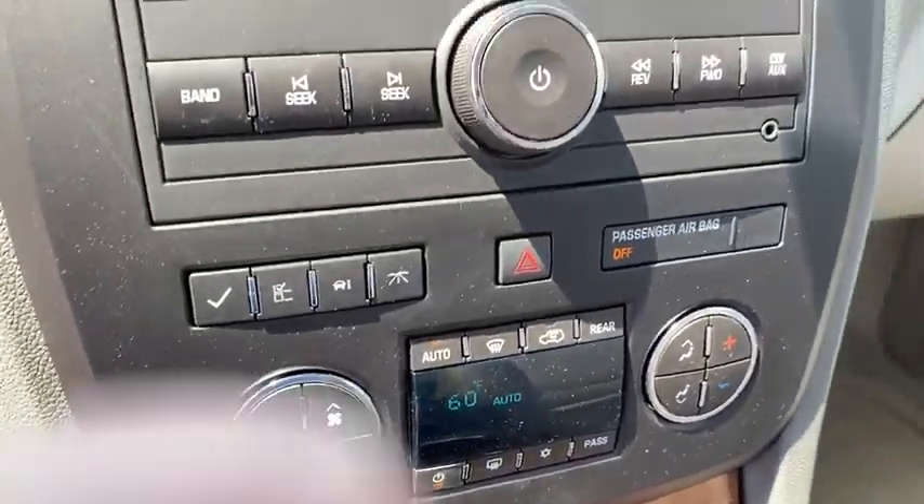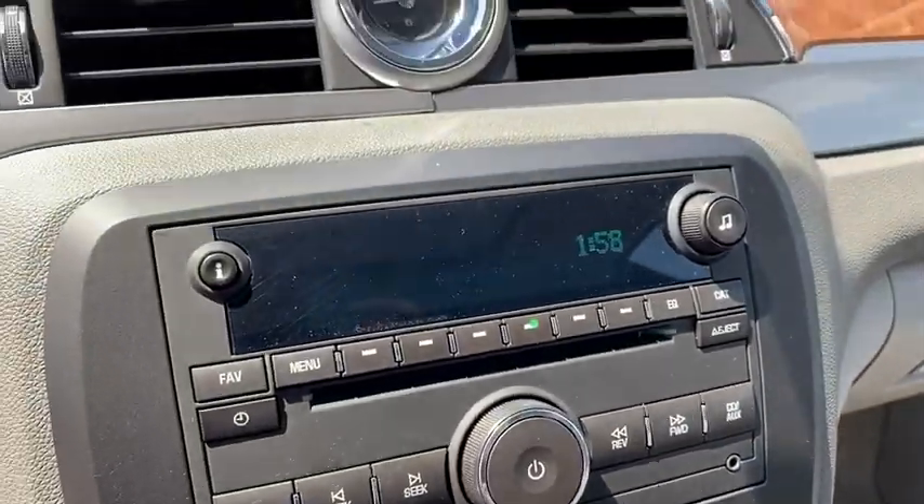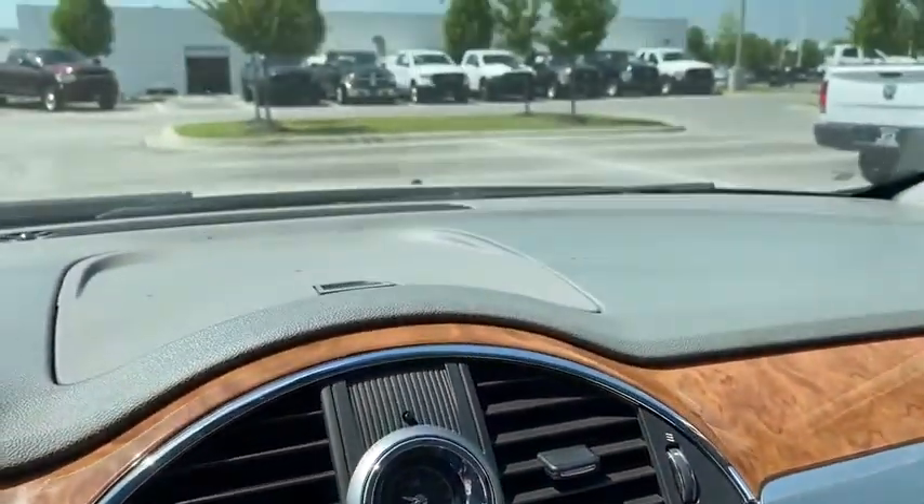Security system, compass, heated front driver and passenger seats, trip computer, and power windows.